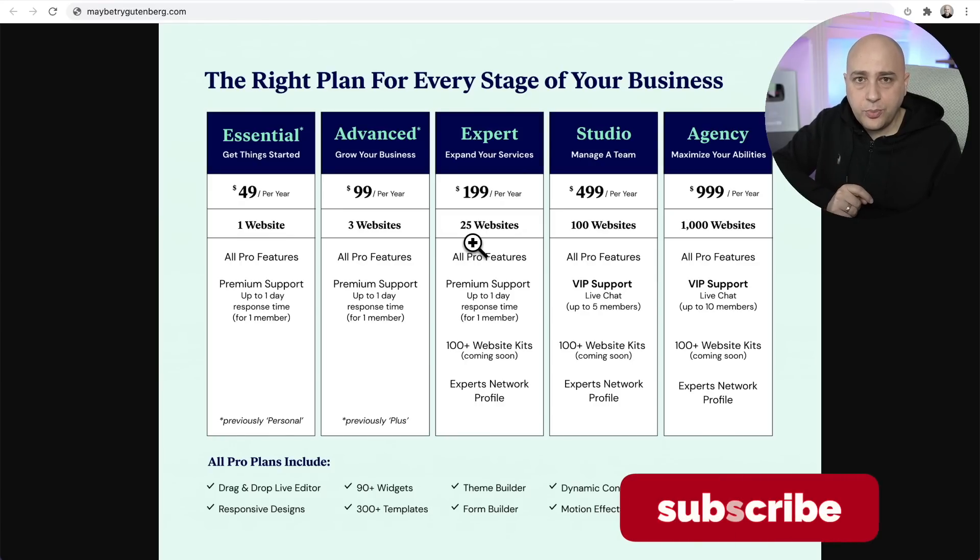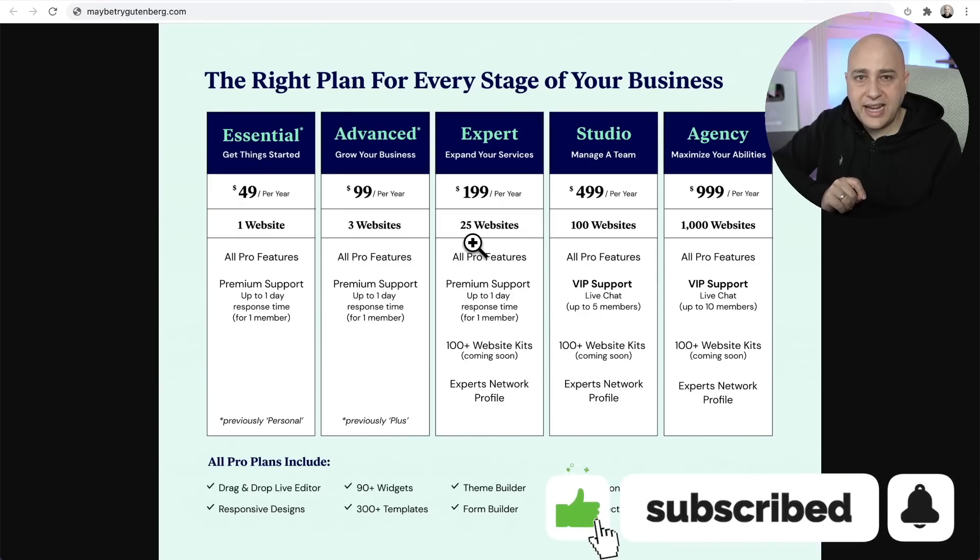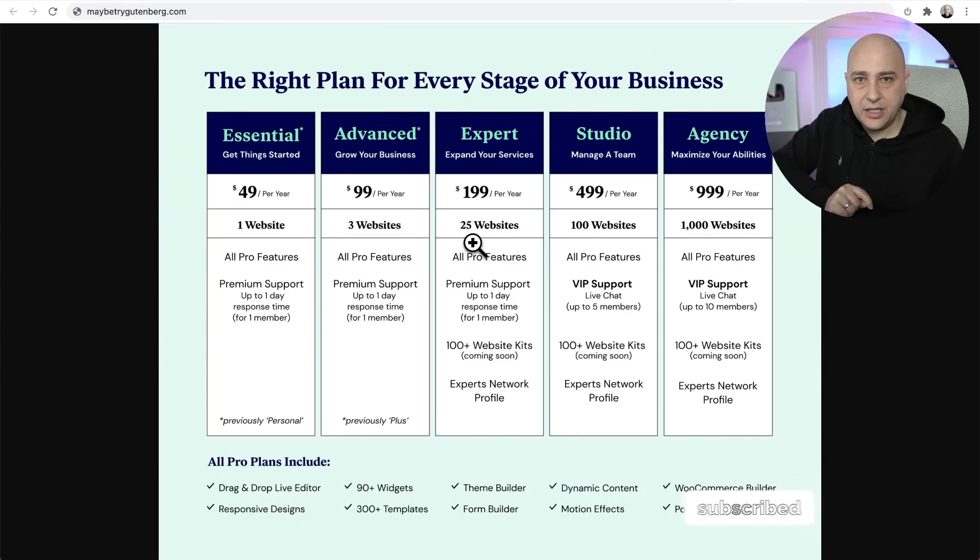There are two brand new plans, ideal for people who value immediate answers and support — businesses dependent on Elementor or web agencies. There's a Studio plan for $499 a year, which includes 100 websites, and an Agency plan for $999 per year — that's a dollar a website — covering 1,000 websites.